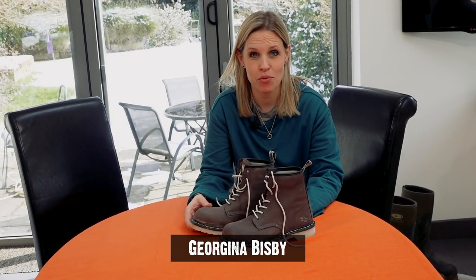Hi, I'm Georgina Bisbee and welcome to Skill Builder. I'm taking a quick look today at a brand new product from Dr. Martens. They've got a new range of safety footwear for women, which is great news.